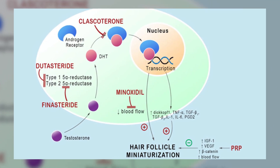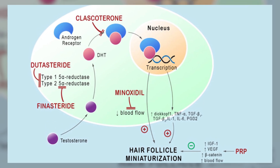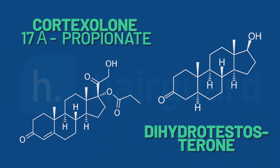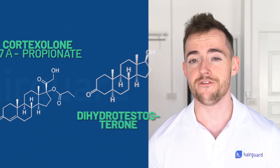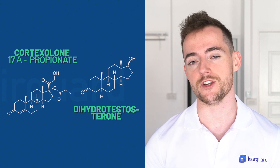Clascoterone doesn't inhibit DHT production one bit. It works downstream, topically blocking the androgen receptors in the hair follicles and sebaceous glands, thereby preventing the cells from being activated by the DHT molecule. The way this works is that Clascoterone has the same general backbone structure as DHT with four rings, so it's sufficiently similar to DHT to bind to the androgen receptor, but not similar enough to actually activate it. This means there's no possibility for the actual DHT floating around in your scalp to bind to the androgen receptor and activate the cells.